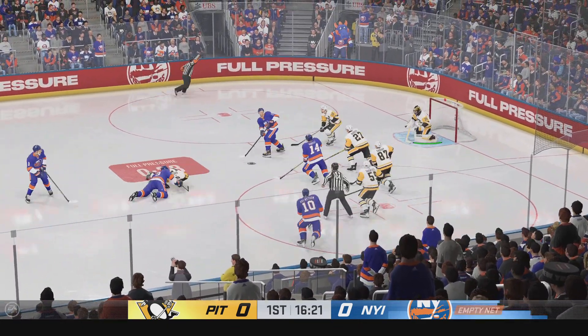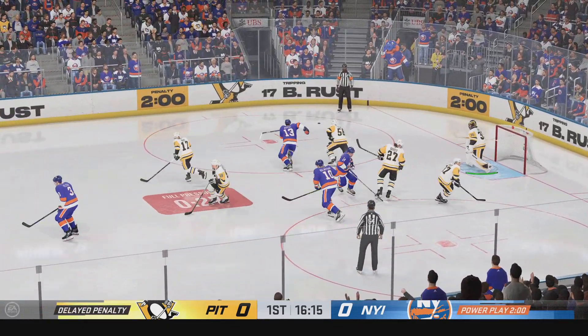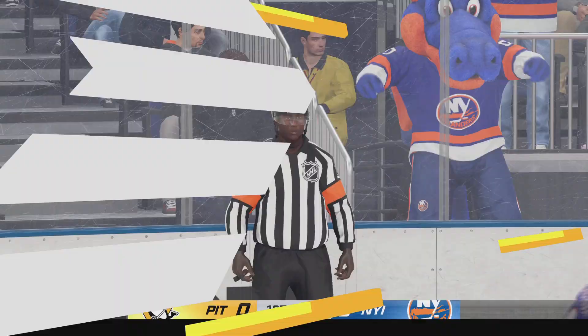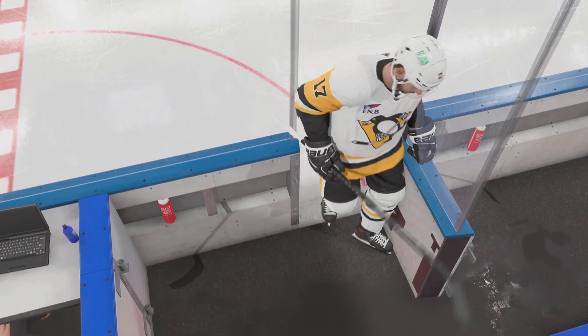New York's got it, and they're on the attack. And he's tripped up on the play. Referee's hand goes up — let's see what the call is. Rust's getting called for tripping.